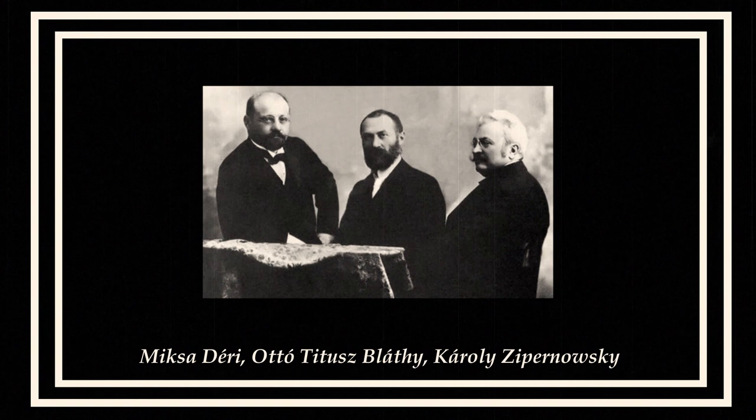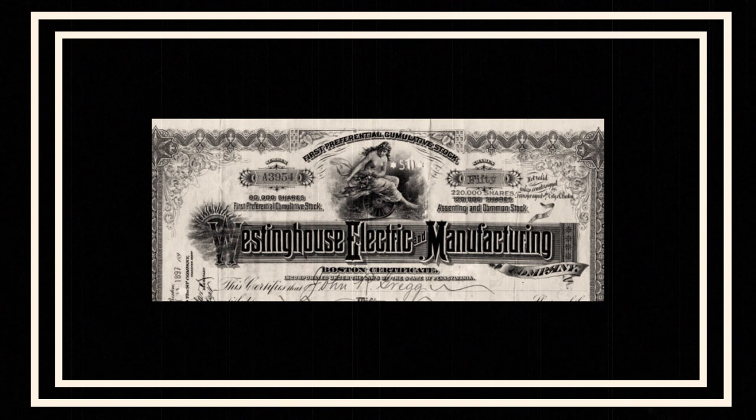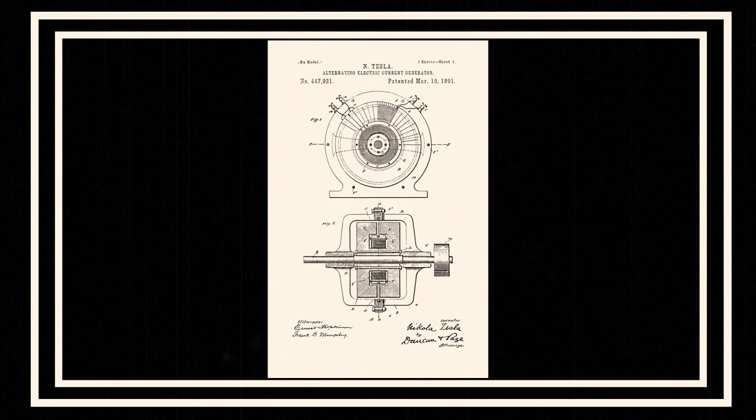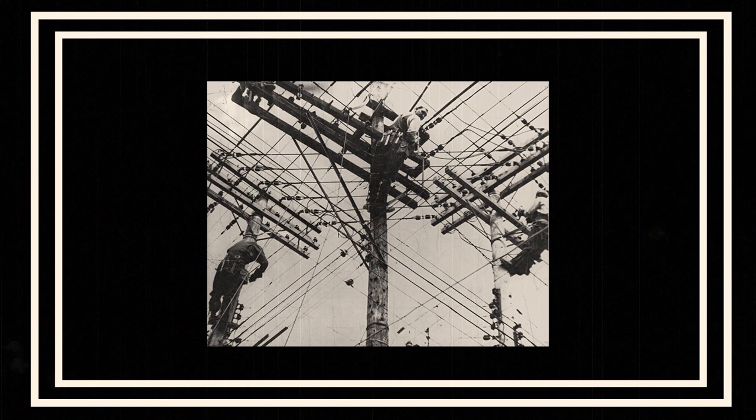In 1884, the French Lucien Gaulard and the English John Dixon Gibbs invented the secondary generator — the precursor of the modern transformer. A practical transformer was developed and patented in 1885 by three Hungarian engineers: Károly Zipernowsky, Ottó Bláthy, and Miksa Déri. Westinghouse bought the Gaulard–Gibbs patent, William Stanley perfected the design, and George Westinghouse also bought the AC patents of Nikola Tesla. With this, the AC electricity system became feasible.